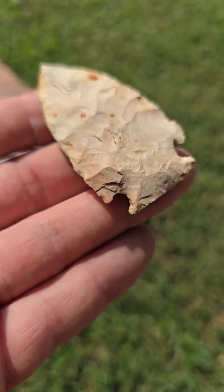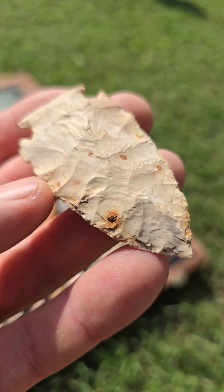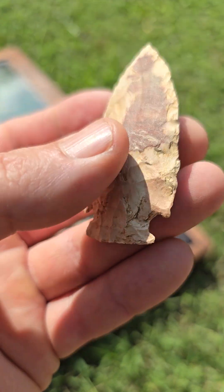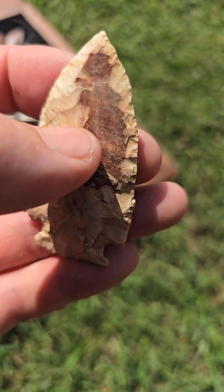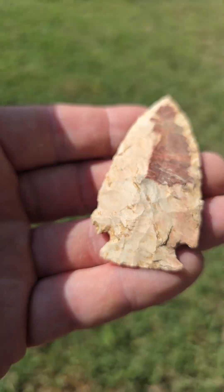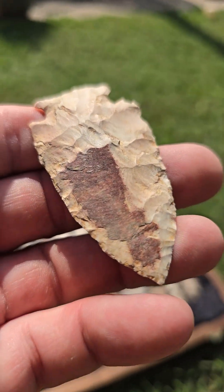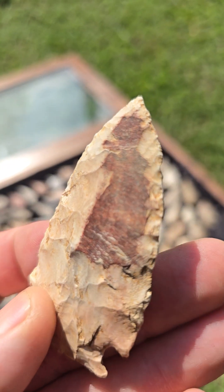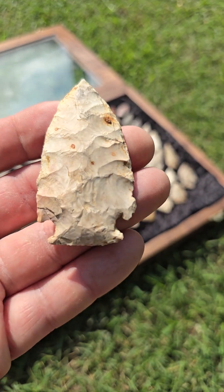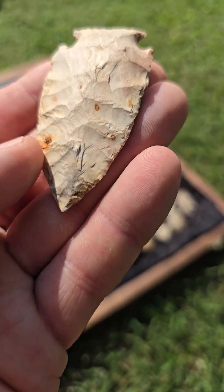This is a creek find — Oklahoma creek find. It's got some cortex remaining on it. I always think it kind of looks like Homer Simpson. That's a killer too.